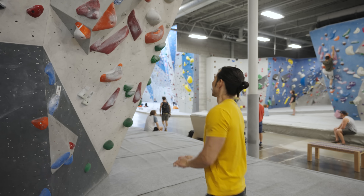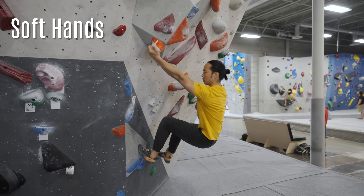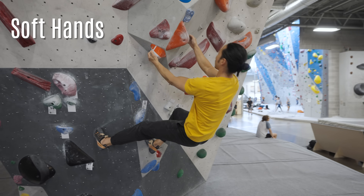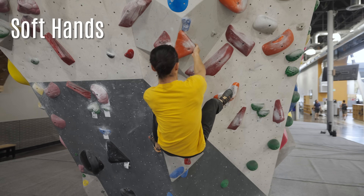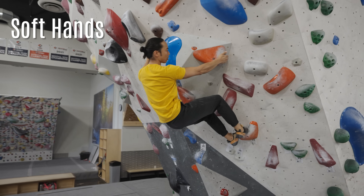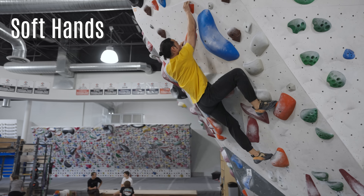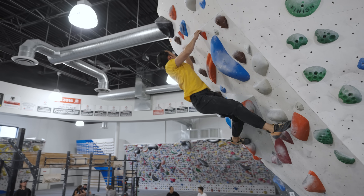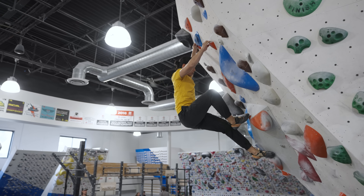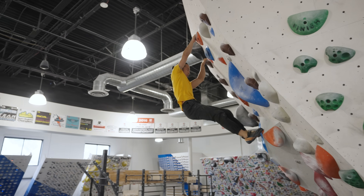The drill called Soft Hands is designed to improve your timing. On a vertical to slightly overhang boulder with more dynamic moves, do the climb while contacting the handholds as softly as possible. Pretend like the holds are brittle. Be delicate and time your hand movements so that you arrive at each hold with as little speed as possible. This will work on your timing, body tension, and dead point technique. Do not lock off any moves like you did on the Hover Hands drill — use a bit of momentum and learn to control your contact.